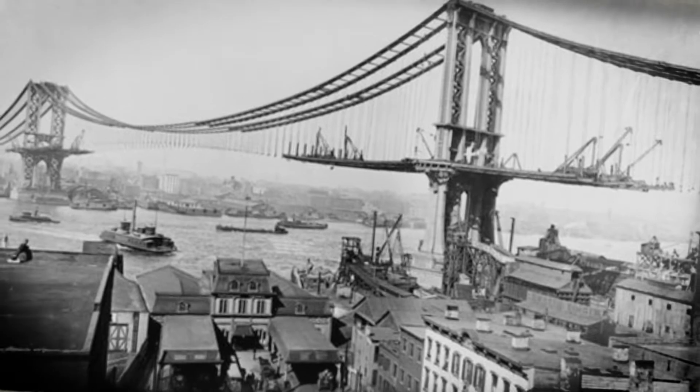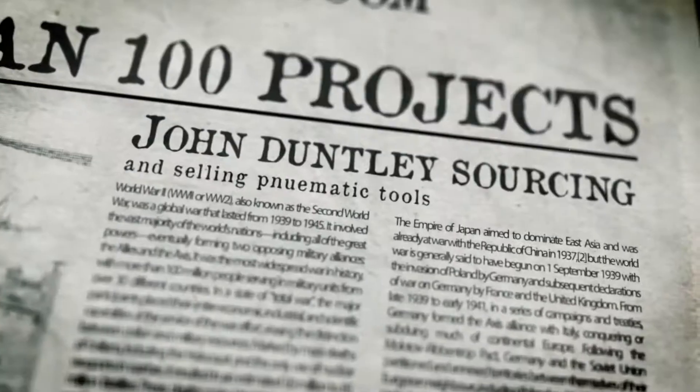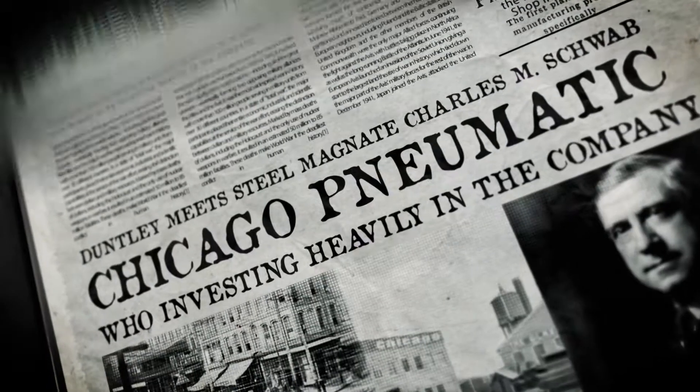Chicago Pneumatic tools have a history dating back to 1901, when John W. Duntley started sourcing and selling construction tools.